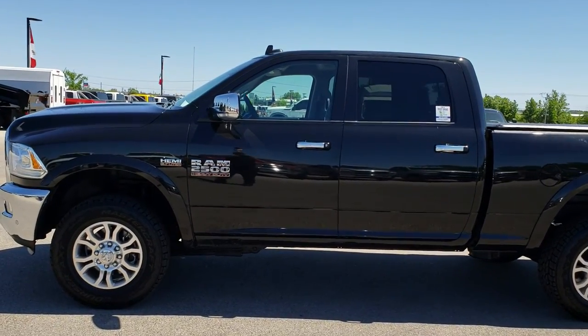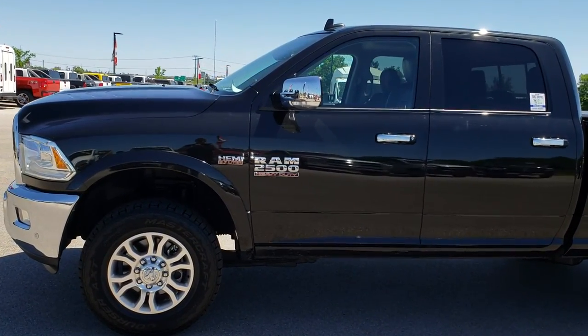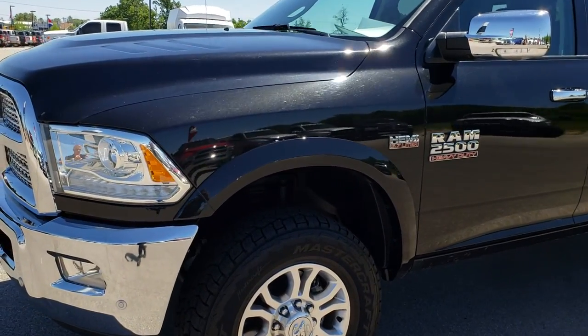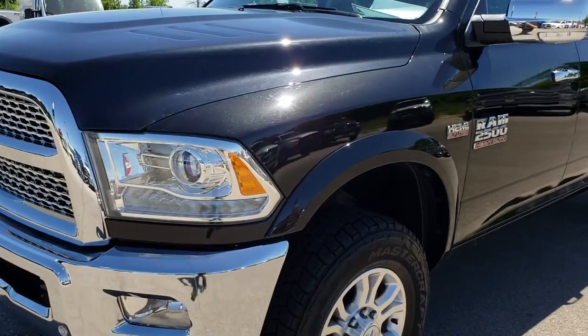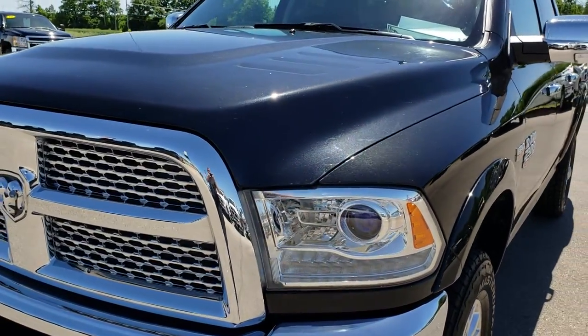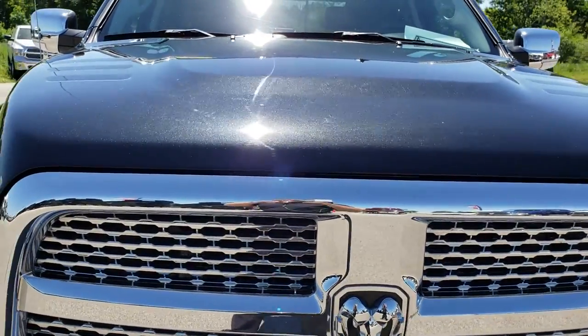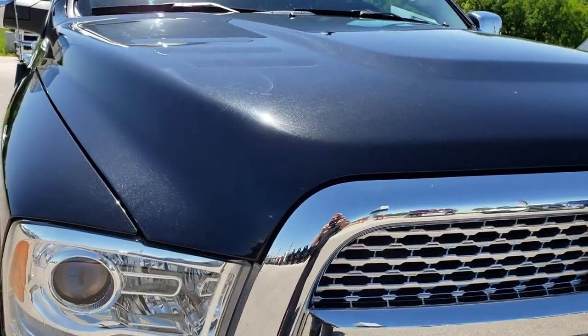This is stock number 9556. We are here at Summit Automotive in Fond du Lac, Wisconsin, your new and used heavy duty truck headquarters. Today we are checking out this super clean 2016 Ram 2500 Crew Cab Short Box Laramie.